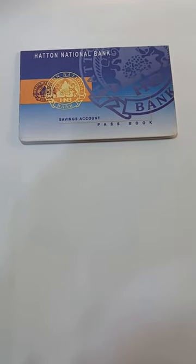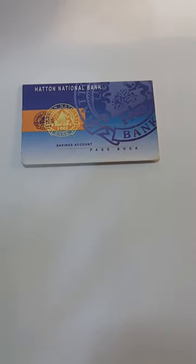In this video, Hatton National Bank's ATM card will be introduced. It will be very easy to use. This video covers Hatton National Bank and how you will be able to use the ATM card if you have a bank account.